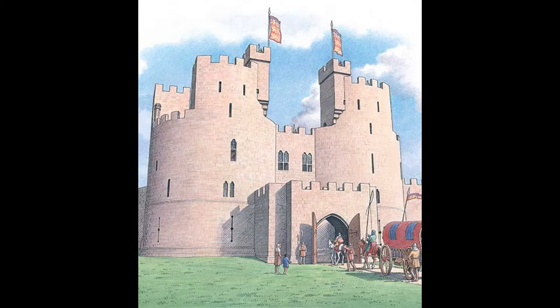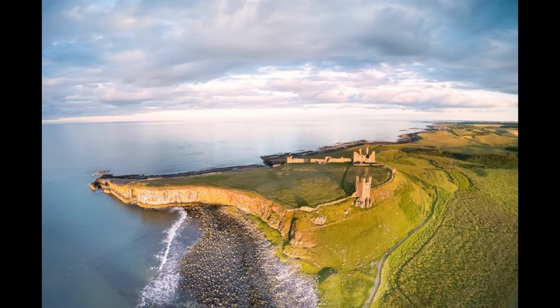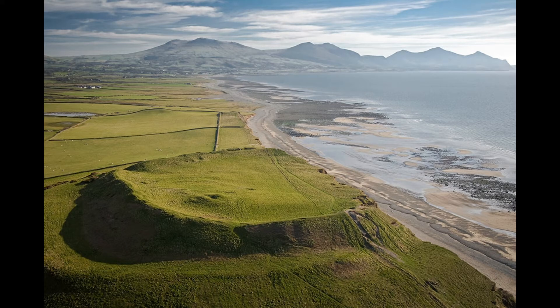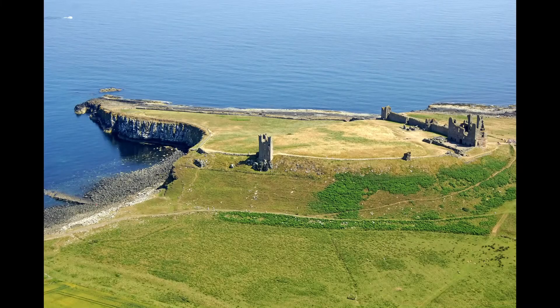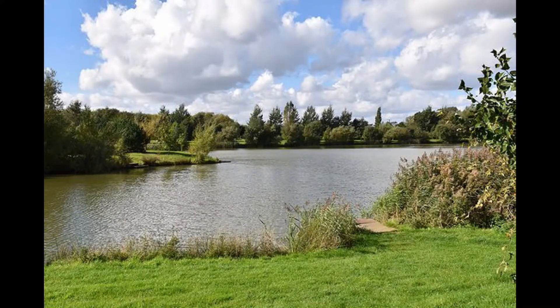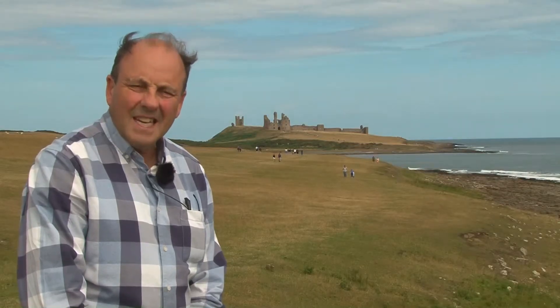Here we are again on another fantastic day here in Northumberland, and this is the site for another dramatic cliff-top castle on the beautiful Northumberland coast. This time we're at Dunstanborough Castle, which lies between Embleton in the north and Craster in the south. Dunstanborough Castle was built by Thomas Earl of Lancaster between 1313 and 1322 on the site of an Iron Age fort. The original castle covered an area of 9.95 acres and included three artificial lakes within the outer curtain wall, making it the largest castle in Northumberland in its day.